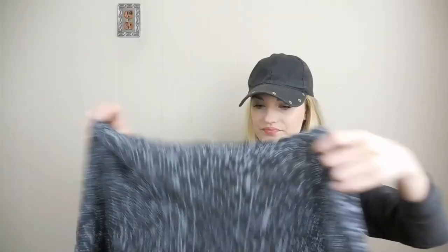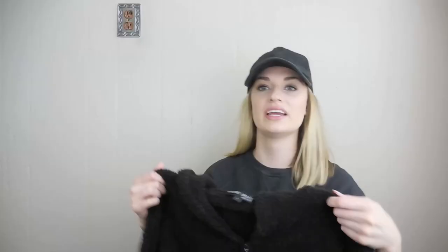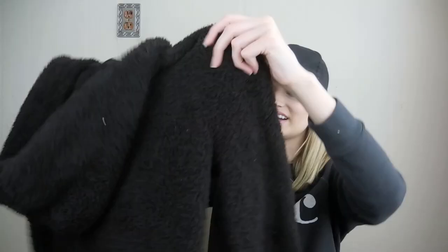Barefoot Dreams — so this is like the ultimate cozy piece. I was ecstatic to find this. Also in a size large. It's like this chocolate brown zip-up hoodie. It has the split kangaroo pocket. It's not faded — my camera is just kind of washing it out. Very happy to find that.